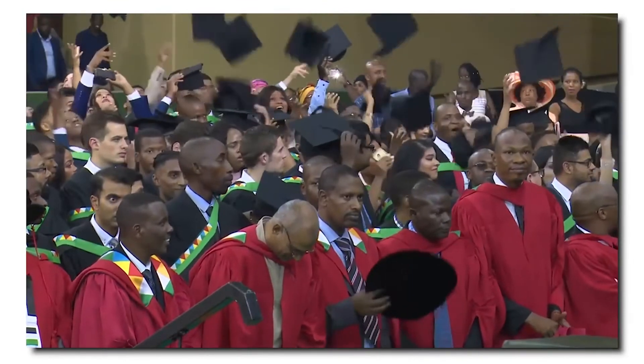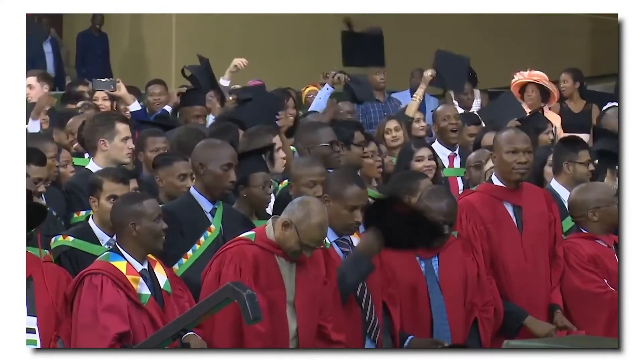Join the School of Engineering at the University of KwaZulu-Natal. Inspiring greatness.